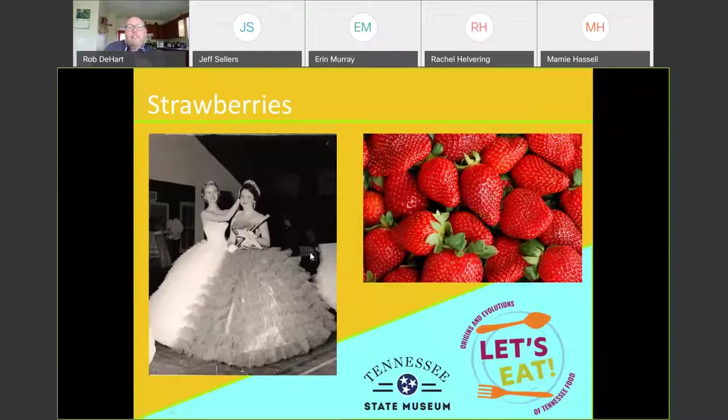Another thing I think about this time of year is strawberries. Strawberries were a huge industry in Tennessee, with three major festivals — one in Humboldt, one in Portland, and one in Dayton. The Portland and Humboldt festivals have been canceled this year, but that shouldn't stop you from going to your local farmer or grocer and picking up some strawberries. This is the best time to get them because they're going to be fresh, especially if you can find stands with local farmers.